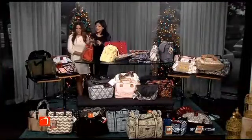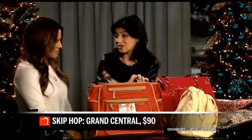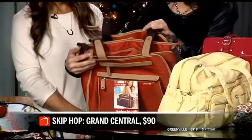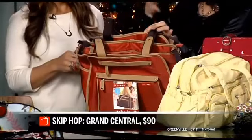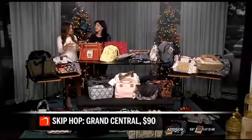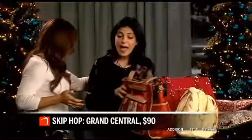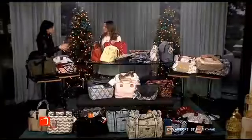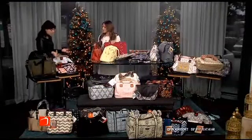Skip Hop is really great because they have tons of pockets — you can fit so much in here and never realize how much you've got. This is their Grand Central bag with so many different sections: a mom section, a baby section, a kid section. Most of these bags also include a changing pad, an insulated bottle holder, a key fob so you're not digging for your keys, and some even have a pacifier clip.